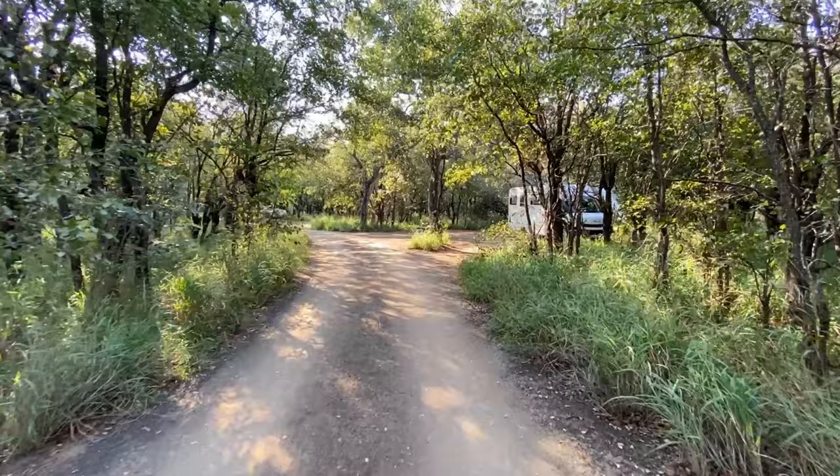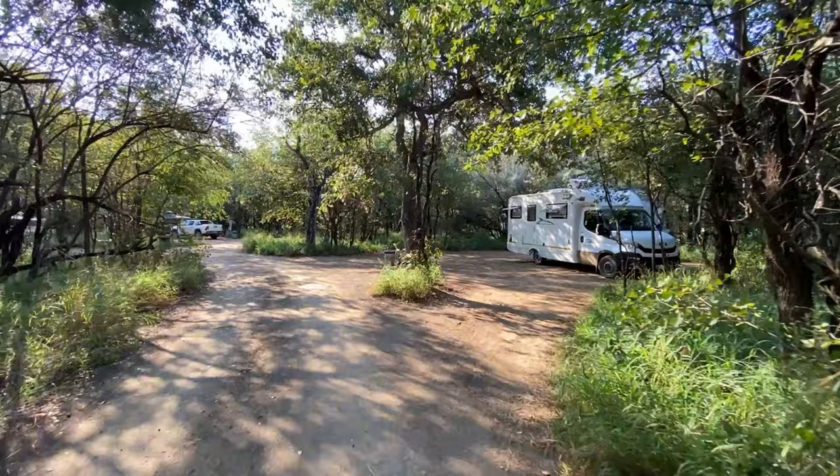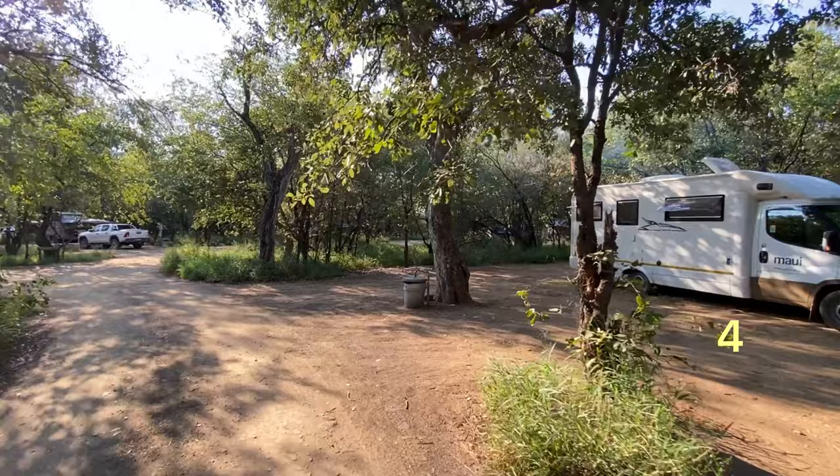Make sure that when you leave the restrooms, you switch the lights off to save the solar electricity for everyone else's sake. Campsite number four is to the right — not perimeter facing, but also nice and private with nobody right next to you.